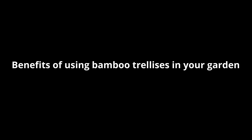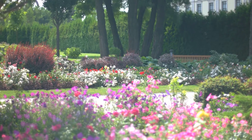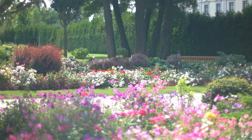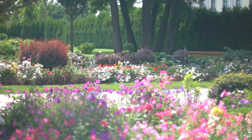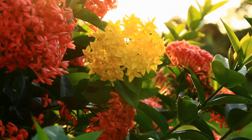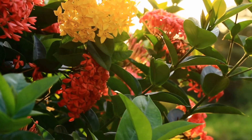Bamboo trellises have been popular garden staples for centuries. These simple yet ingenious creations make a world of difference by improving your floral or vegetable garden's general organization and appeal. Bamboo trellises come in various sizes, shapes, colors, and intriguing patterns, making gardening fun.